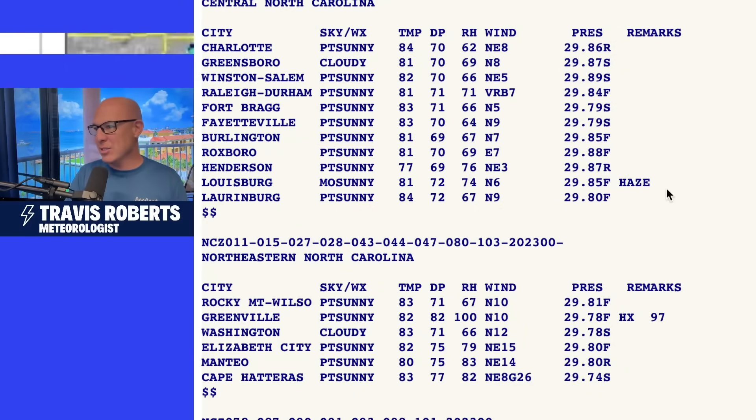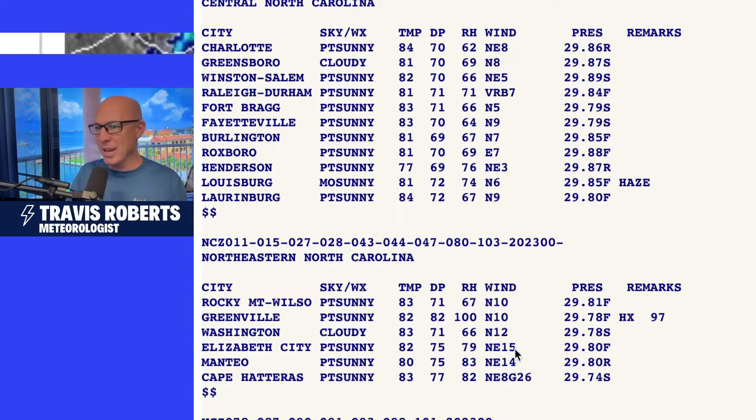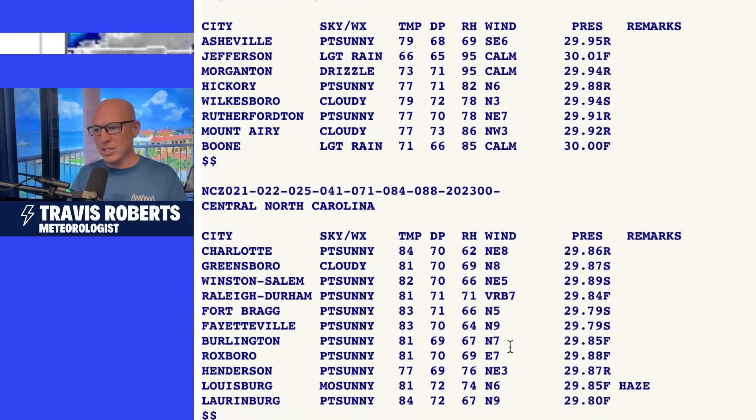Take a look at the latest roundup here, some of the live conditions. Out towards Hatteras, we're starting to see gusts — northeast wind at 8, gusting to 26 within the last hour. I think that was at 6 p.m. Eastern, so you may be watching this on playback.